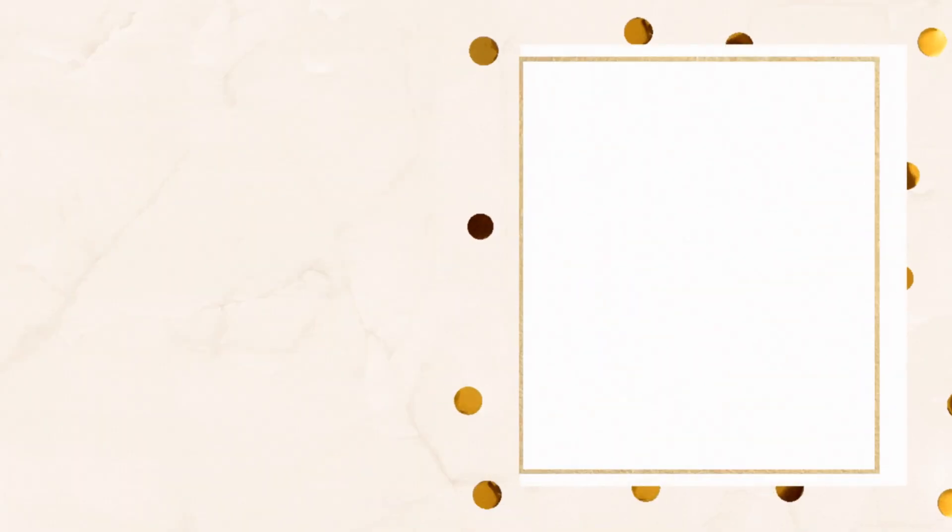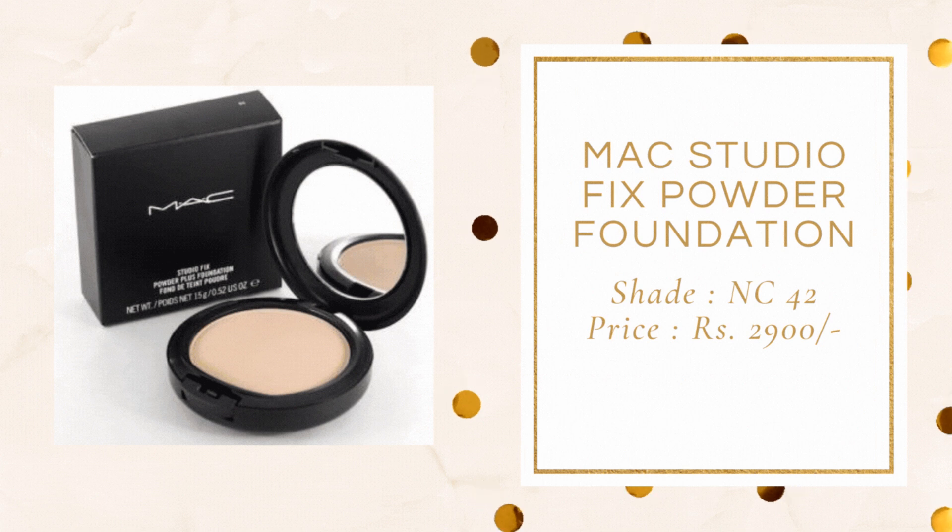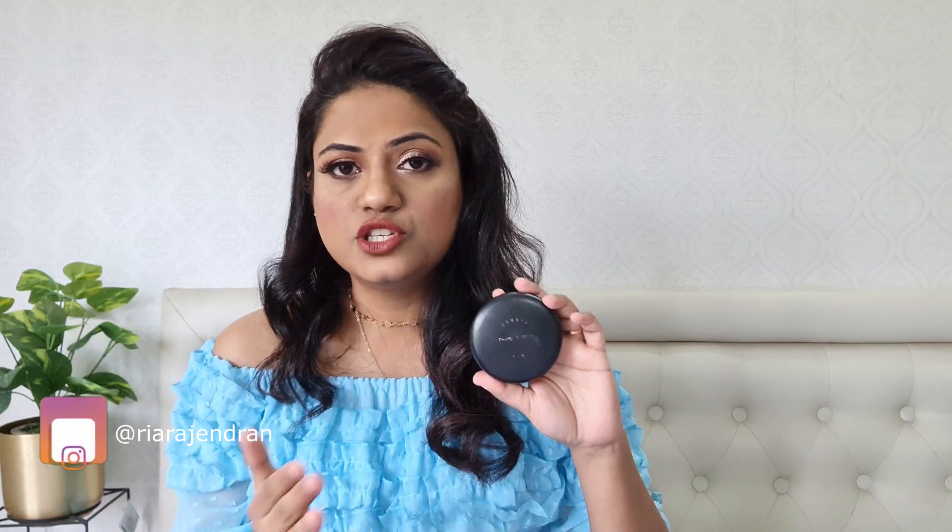When talking about powder foundations, MAC has to be mentioned — so I definitely had to include this in the video. This is the classic MAC Studio Fix Powder Foundation and I'm in shade NC42. As you can see, I've already hit pan on this big time. This works amazingly well for hiding all your imperfections — it has very good coverage, almost a medium coverage powder foundation. It works really well on its own; just apply a bit of concealer in your under-eye area and set your entire face using this, and it looks like you've applied a proper foundation — the coverage is that amazing.